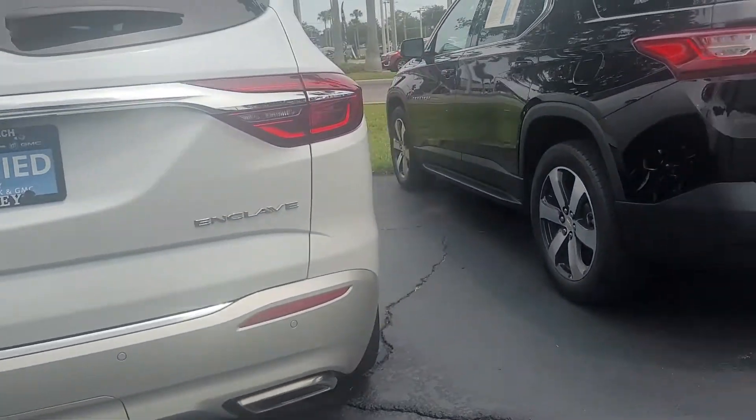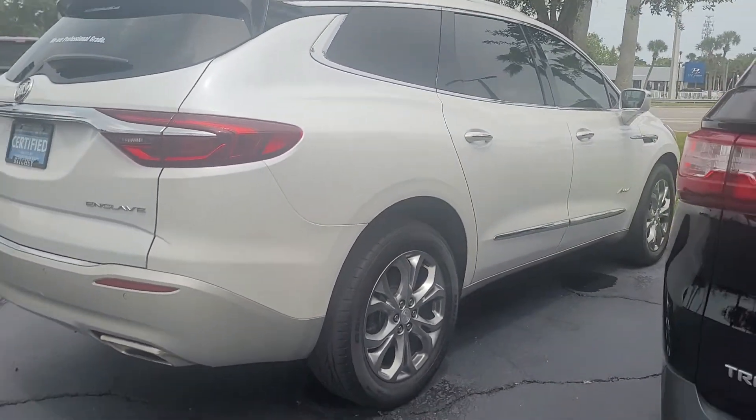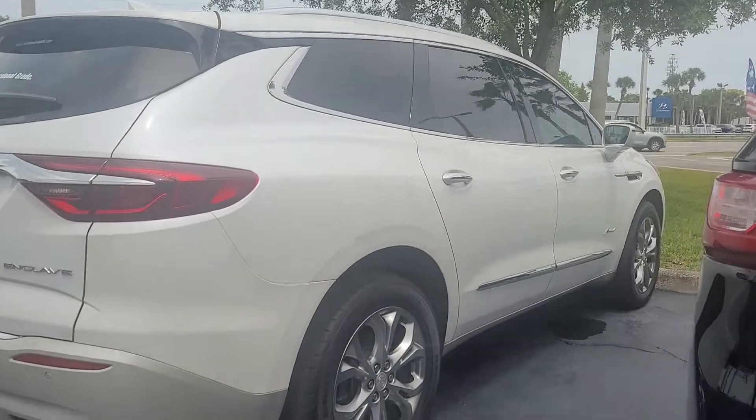Nice white exterior, offset nicely with the black, blacked-out windows and some chrome accents. Why don't you give us a call? We can set up a time for you to come on down and take a look.